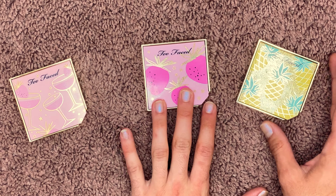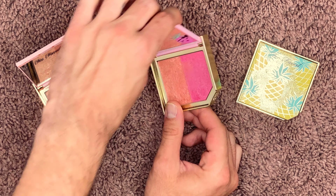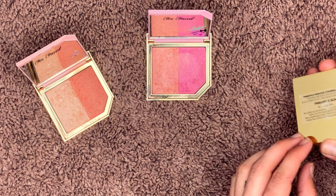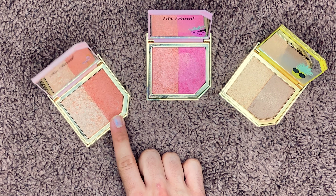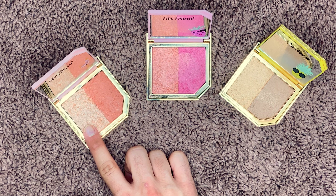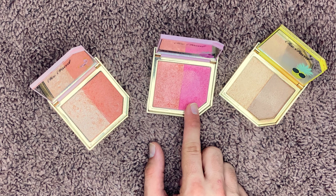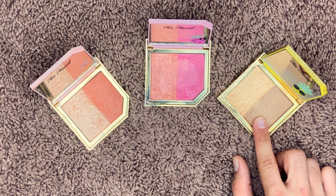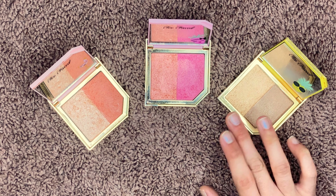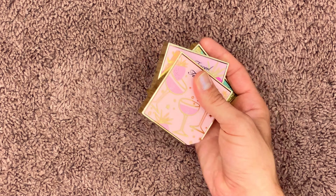Next up are three things from the Too Faced Tutti Fruity collection: Berries and Bubbly blush and highlighter, the Strawberry blush, and the Pineapple Sun bronzer and highlighter duo. These are all super cute. The blush on the first one didn't really pick up but the highlighter was really beautiful, so I didn't reach for it a ton. Strawberry is just not a blush color I reach for often so I never got much use out of it. And the Pineapple Sun — I eventually hit a really bad hard pan on the bronzer and it wouldn't pick up, and the highlighter is just okay. So I'm passing these on to a friend or just getting rid of them.